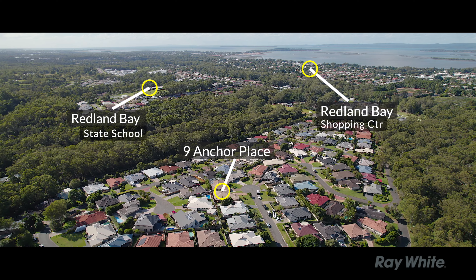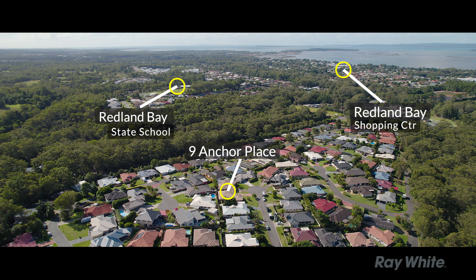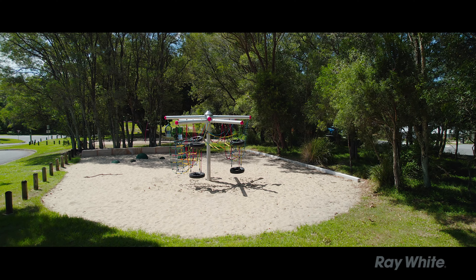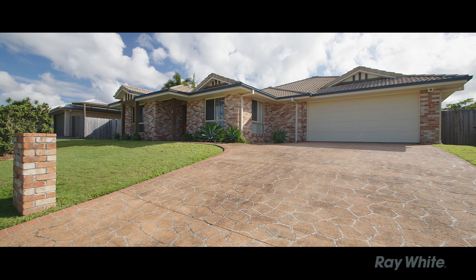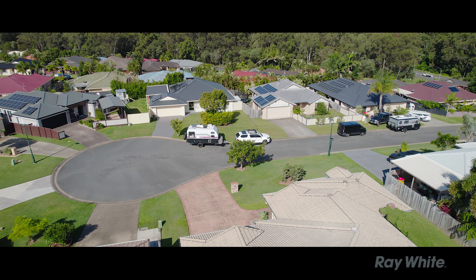You're only a short walk up to Red Edge Shopping Village, a short drive to Redland Bay Town Centre where you've got Woolworths, restaurants, and cafes, with plenty of bushland surrounding with biking paths, walking paths, and also playgrounds for the families.